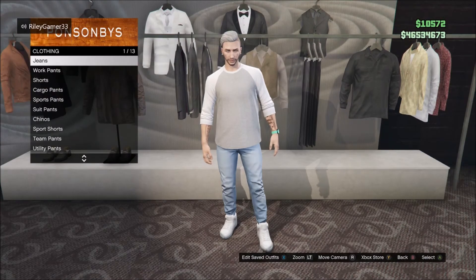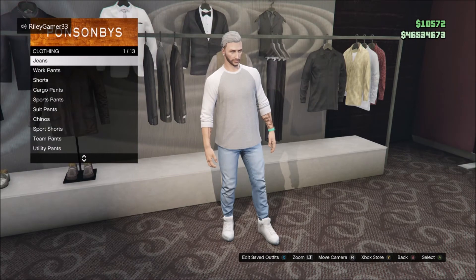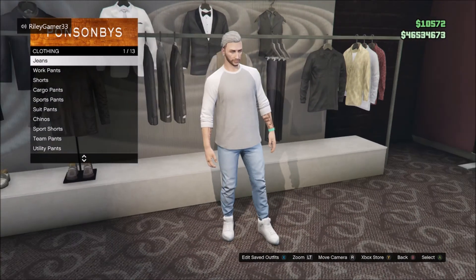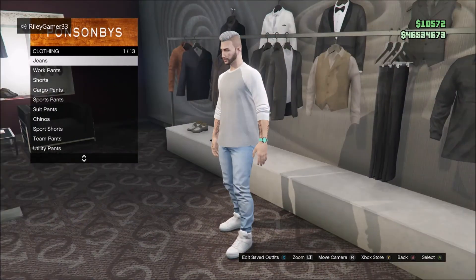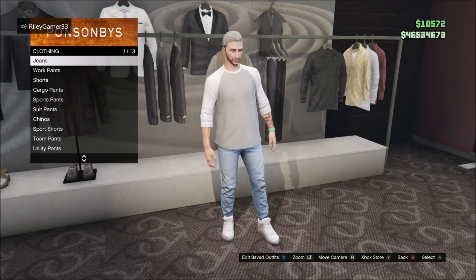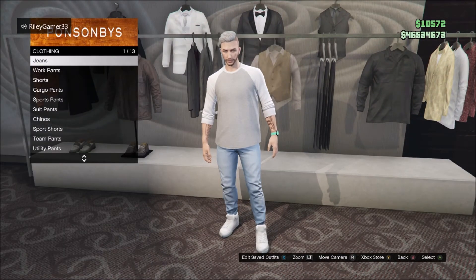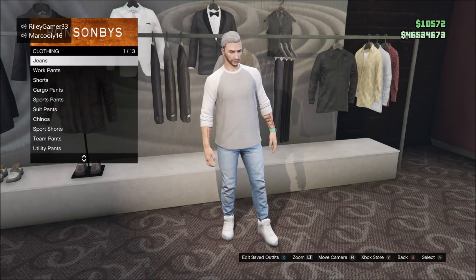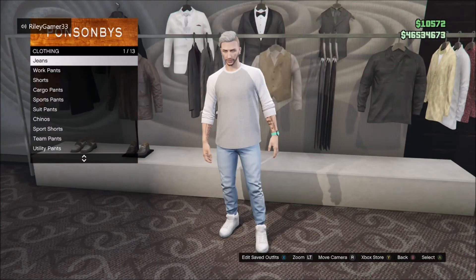This next one I call the college casual outfit. You might probably see a lot of people wear this outfit for college, even though I sometimes wear a bit of smart stuff. This is another one I've come up with. Basically some kind of college casual that you'd see when going to college, just to smarten up for the day. So that's another outfit.